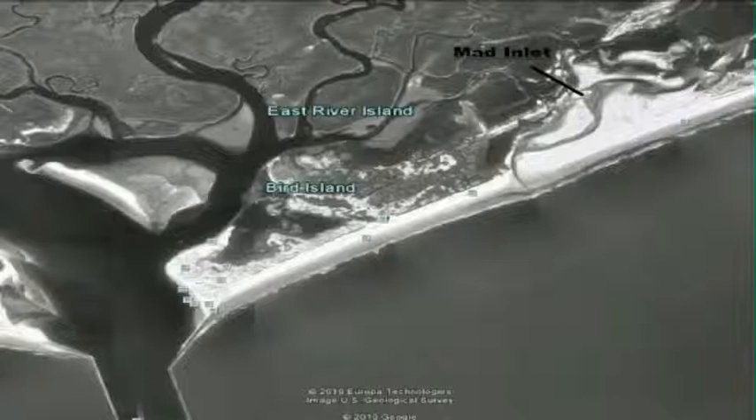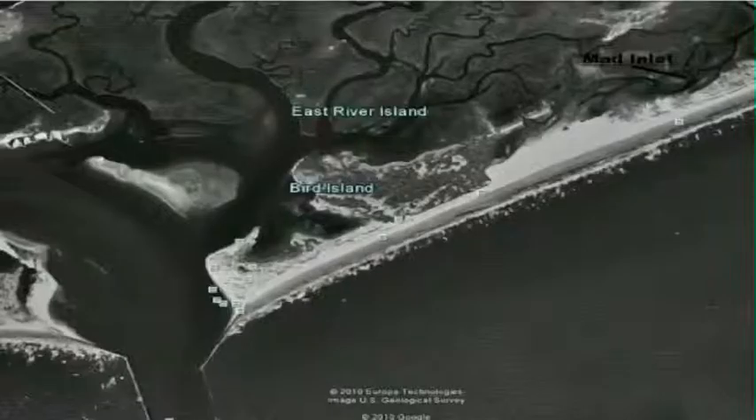Bird Island was separated from Sunset Beach by a tidal creek called Mad Inlet. Accretion of ocean sand due to hurricane activity, as well as environmental preservation activity to fill in dune grasses, gradually filled the tidal creek. By the year 2000, two separate islands became one. The preservation activity on Bird Island to protect perennial dune grasses is very important to life on the island.